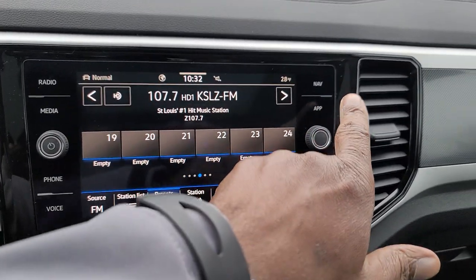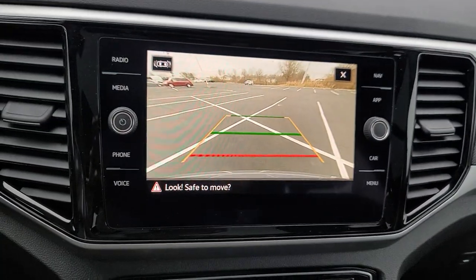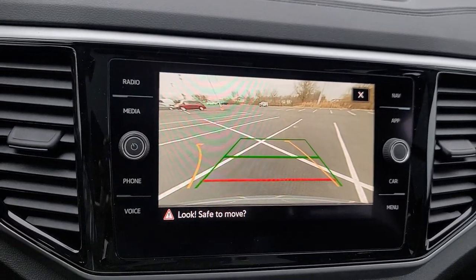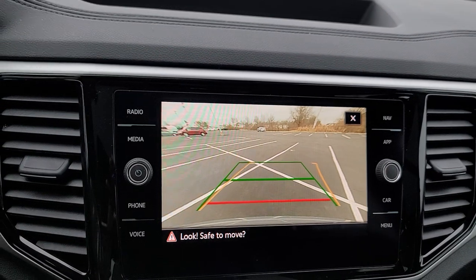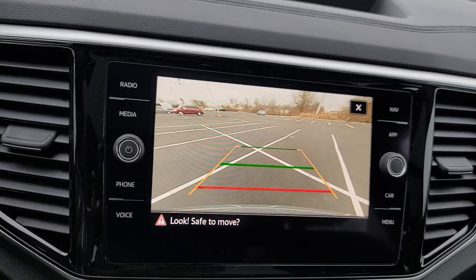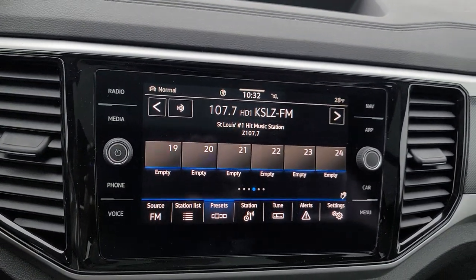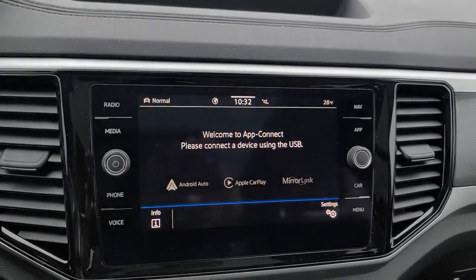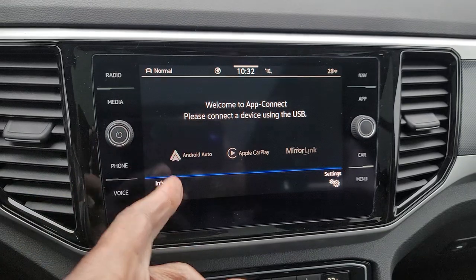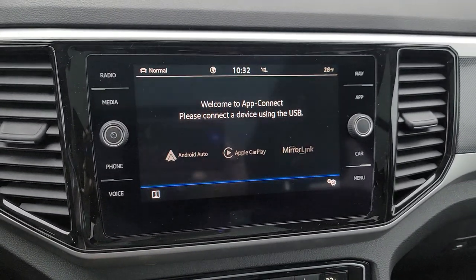You do also have a backup camera — it's pretty spectacular. It has trajectory steering: I turn the wheel to the left, the yellow line moves to the left; turn the wheel to the right, the steering line moves to the right, showing you where you're headed trajectory-wise. Bluetooth is built into this, so you've got wireless Android Auto, wireless Apple CarPlay, and wireless mirror link. You set up your Bluetooth and then it will prompt you for Android Auto or Apple CarPlay depending on your technology, and it is completely wireless.